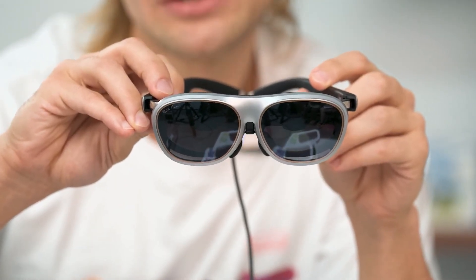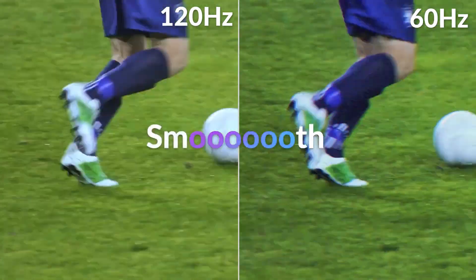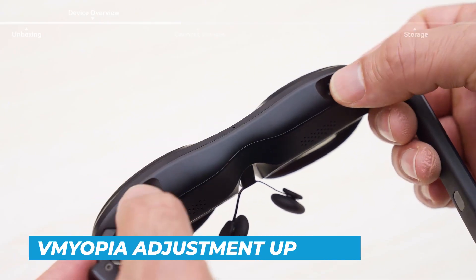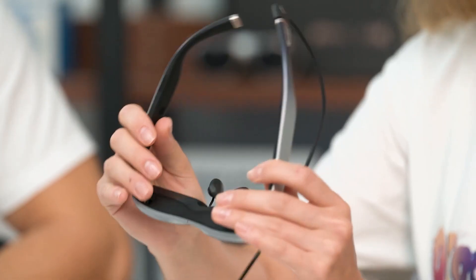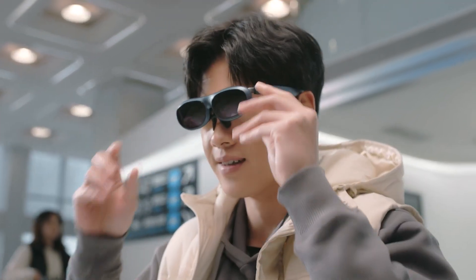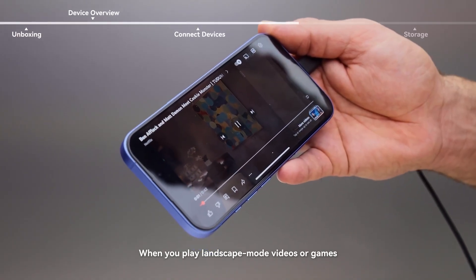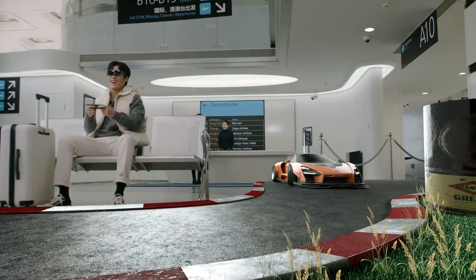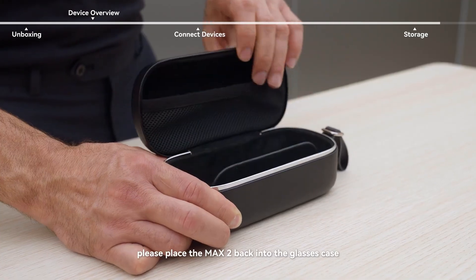The screens are the highlight: dual 1200p micro OLED panels make details sharp and colors vibrant, with blacks that fade into the background instead of glowing like an LCD. The 120Hz refresh rate makes gaming feel smooth and responsive. They also support myopia adjustment up to -6D, so if you wear glasses you won't need inserts — just twist the dials to bring the screens into focus. You plug them into a phone, laptop, or handheld like the Steam Deck and everything just works: Netflix, YouTube, browsing, gaming, all on a massive private display.